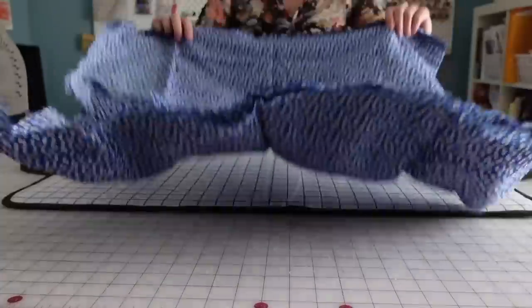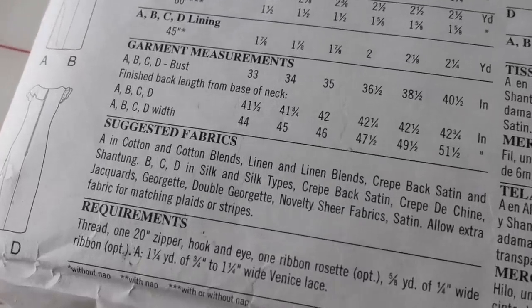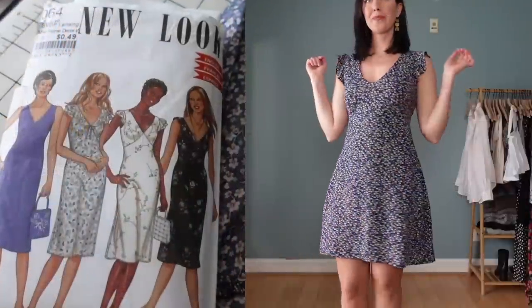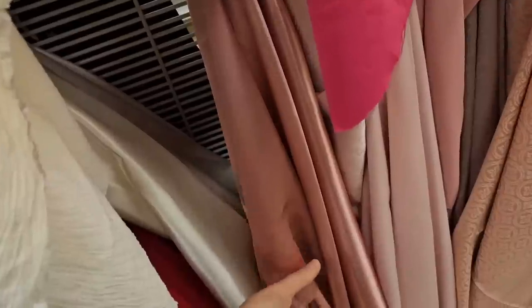Tip number two is to choose the right fabric, needle, and thread for each project. Fabric choice is probably one of the most important factors in creating a great garment from scratch, and most patterns are designed with a specific fabric type in mind. Choosing the fabric listed on the back of the pattern package is always going to be your best bet — it will ensure you get closer to the fit, style, and drape shown on the pattern package, and it's a great way to introduce yourself to new fabrics. Once you have a few sewing projects under your belt, you'll get better at picking fabrics and understanding the qualities of different fabric types.